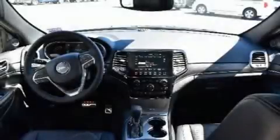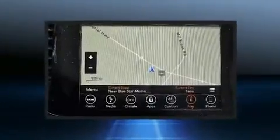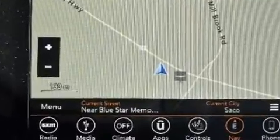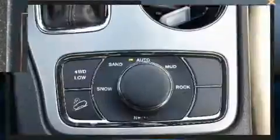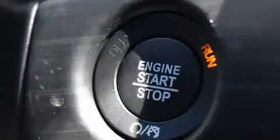Load your family into the 2019 Jeep Grand Cherokee. A wealth of standard features means that you no longer have to sacrifice, such as cruise control, leather upholstery, delay-off headlights, a tachometer, speed sensitive wipers, a built-in garage door transmitter, remote keyless entry, and power windows.